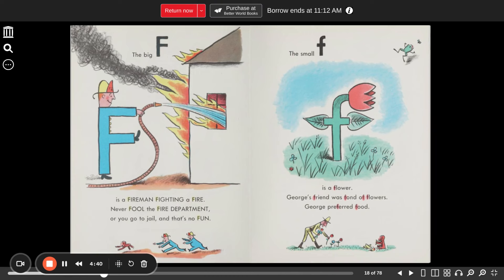The big F is a fireman fighting a fire. Never fool the fire department or you go to jail, and that's no fun. The small F is a flower. George's friend was fond of flowers. George preferred food. Yum, yum.